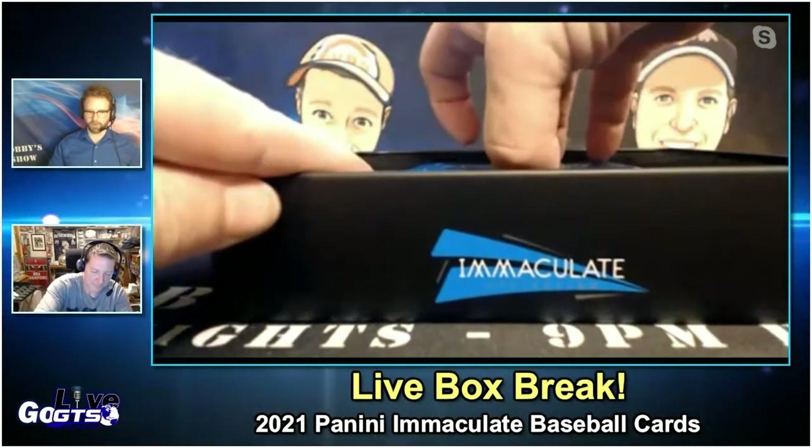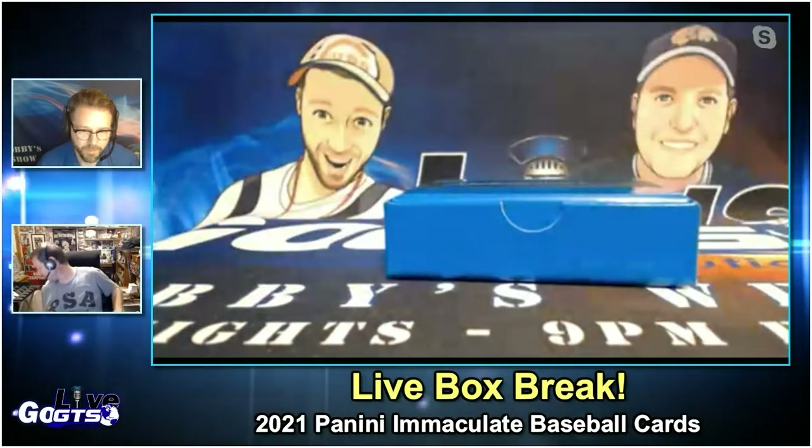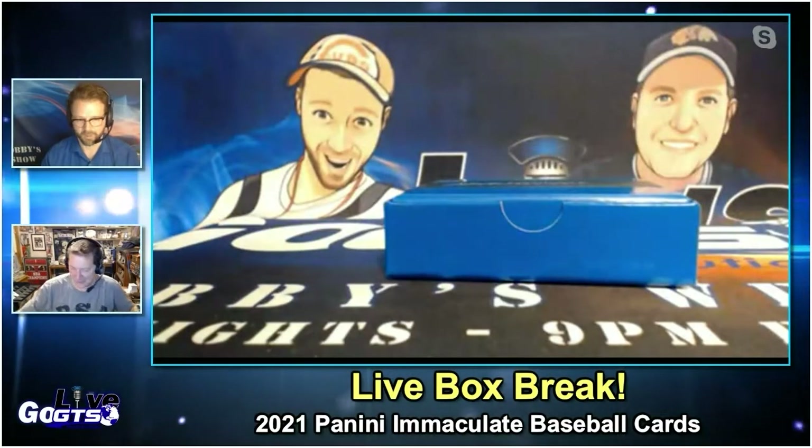No, four autographs and two memorabilias. I need to proofread stuff. Sorry.